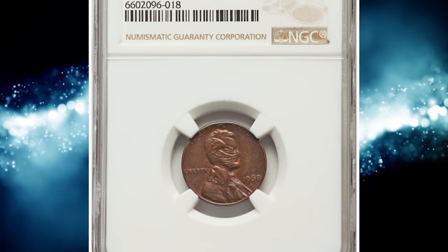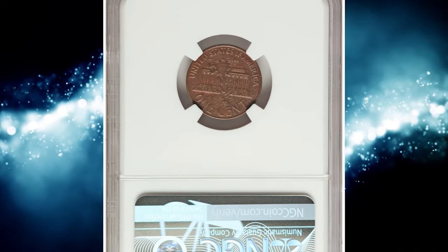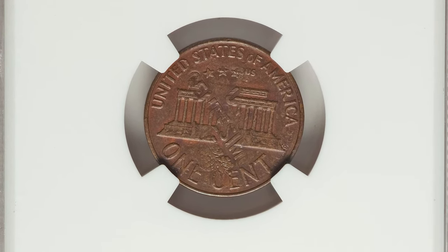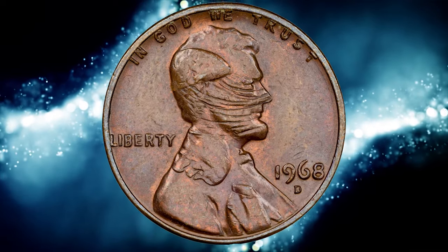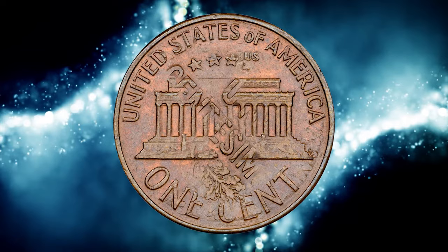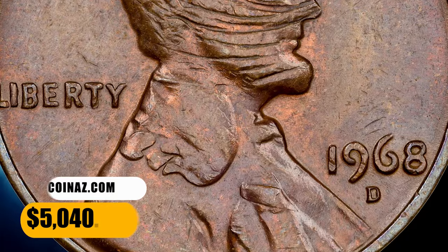Number 15, here is a 1968 D Lincoln cent with an obvious mint error — a penny overstruck on a 1968 Panamanian 1 centesimo. The remnants of the undertype are faint but can be distinguished on both sides. This extraordinary cent was graded as MS63 by NGC and it was sold for $5,040.